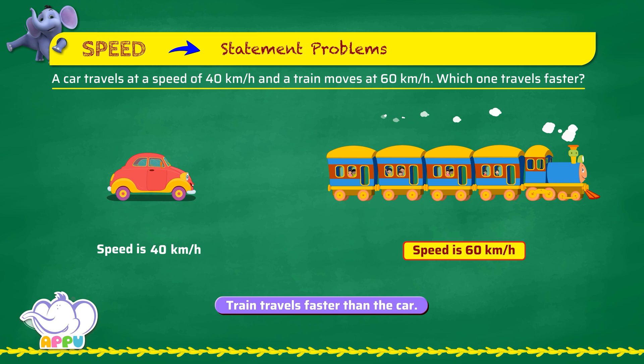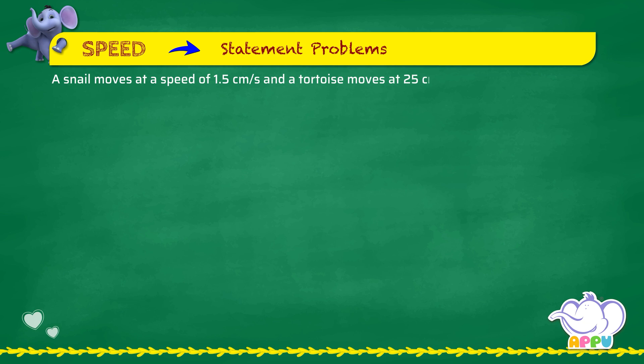A snail moves at a speed of 1.5 centimeters per second and a tortoise moves at 25 centimeters per second. Who is slower?